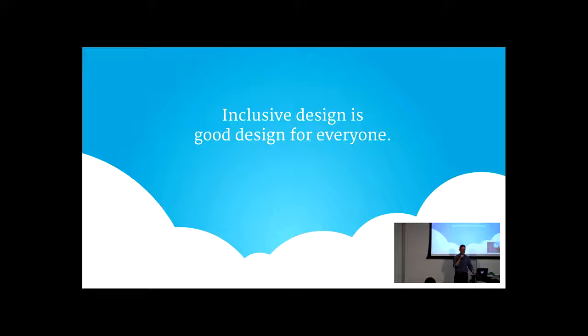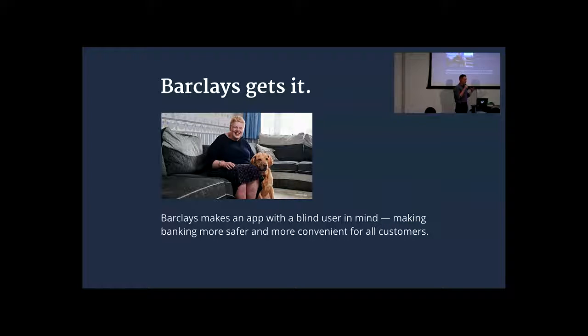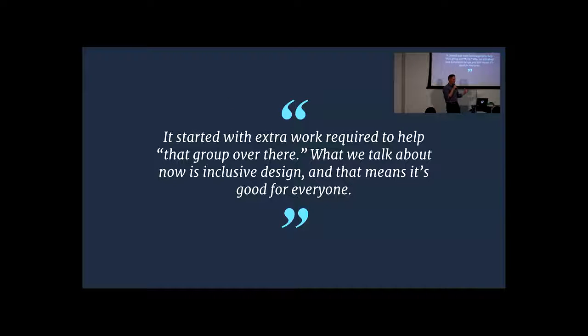Before we get into what inclusive design means, let's hear from some real companies you may or may not have heard of. Barclays, a bank in the UK, really understands this. They started product development from one person's perspective — a blind user named Robin Malin. She wanted to use an ATM without help from someone else. So they developed a mobile app with voice control, and what they found was it wasn't just work for one edge case — it was something a lot of people wanted.